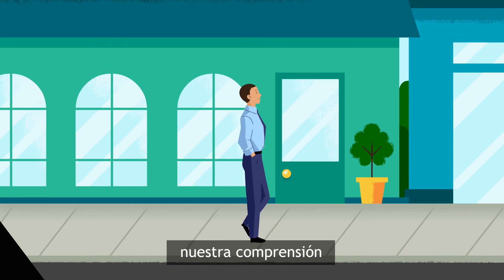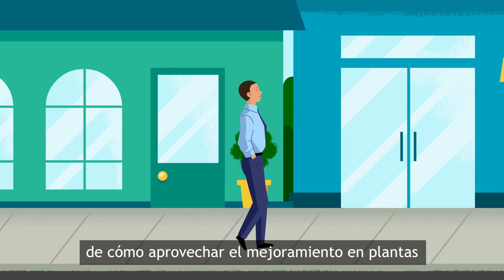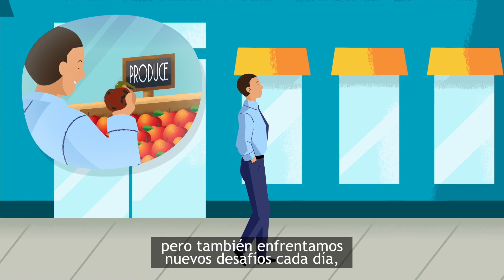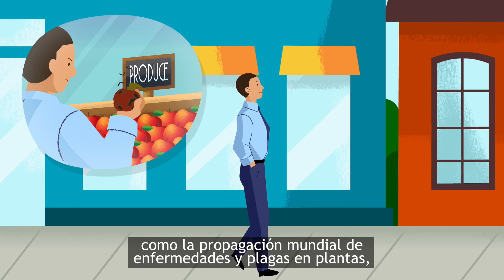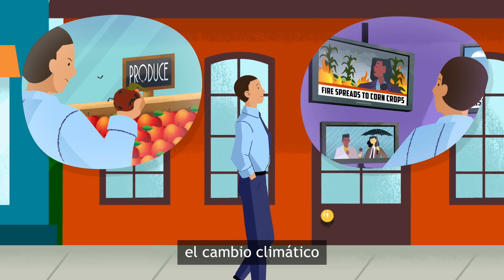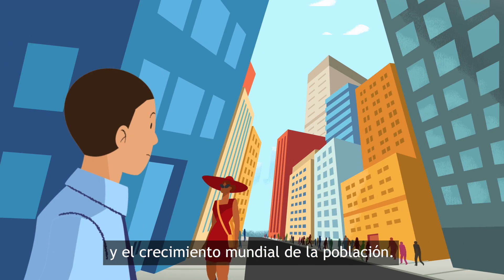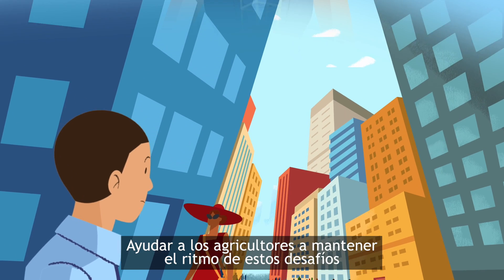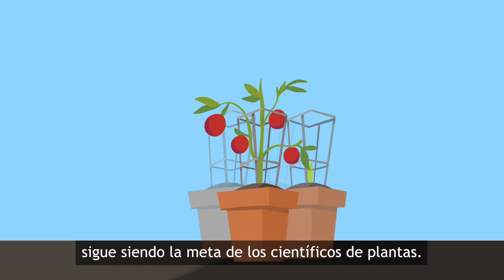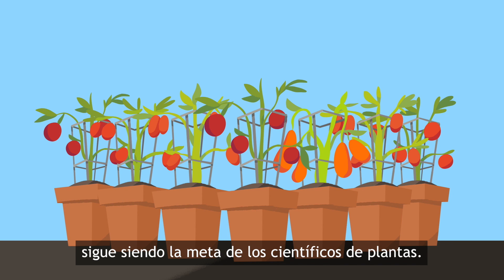Today, our understanding of how to harness plant breeding continues to progress, but we also face new challenges every day, like the global spread of plant diseases and pests, dwindling natural resources, climate change, and skyrocketing global population growth. Helping farmers keep pace with these challenges, in a safe and sustainable way, continues to be the goal of plant breeders.